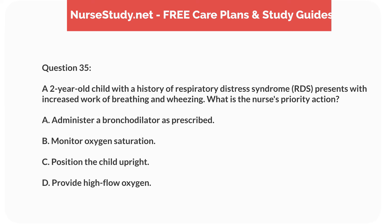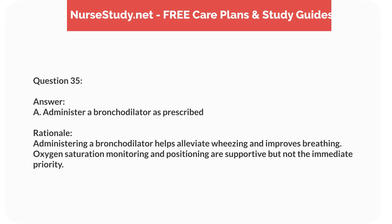Question eighteen. A 3-year-old child with known peanut allergy presents to the clinic with mild hives after accidental ingestion. What is the nurse's next best action? Answer: B. Give an oral antihistamine. Rationale: For mild hives without other symptoms, an oral antihistamine is appropriate. Epinephrine is reserved for severe reactions, and observation and emergency services may be needed if symptoms progress.